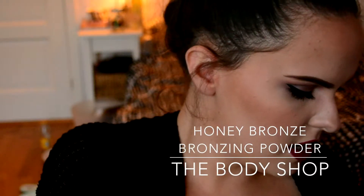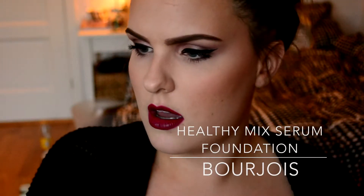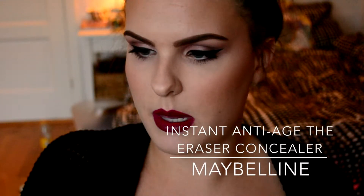I love these mascaras and I have another one on the go. Then I have the Body Shop Honey Bronze bronzing powder — I pretty much can't get any more out of it. I love this too, it's matte and they have lighter and darker shades. Then I have the Bourjois Healthy Mix Serum foundation, which I love — it's so good for spring and summer when you don't want a lot of coverage.